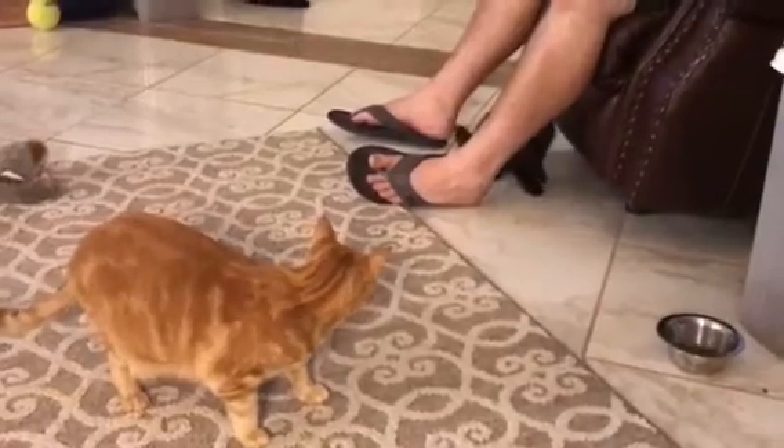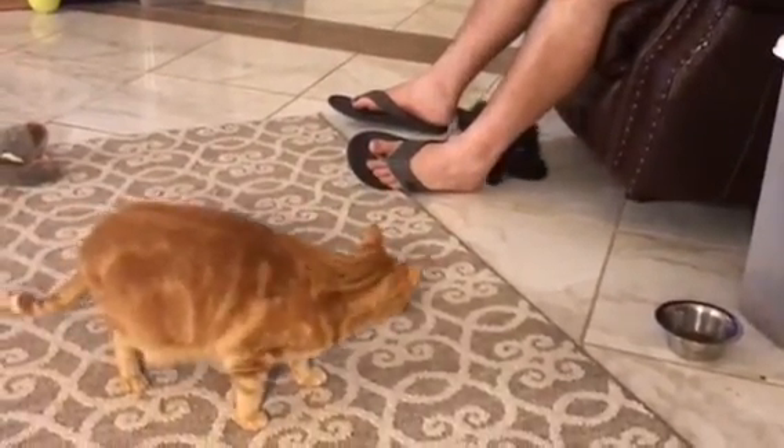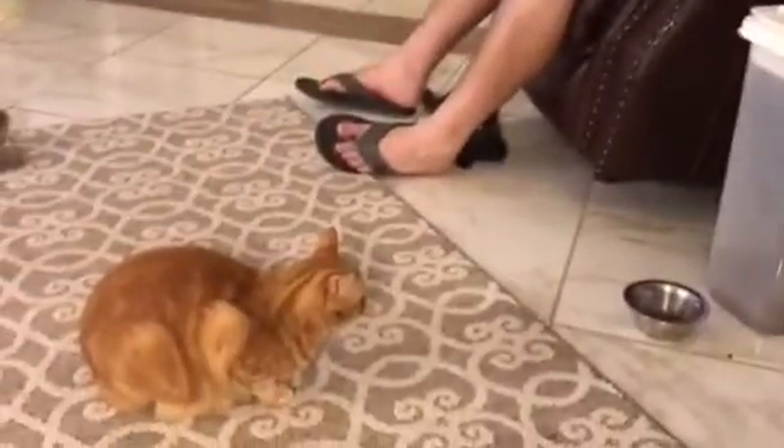Scientists have created the first 3D printed human cornea. A simple low-cost 3D bioprinter took less than 10 minutes to print the cornea. Researchers say more testing needs to be done before they could be used for transplants, but it's a great start.